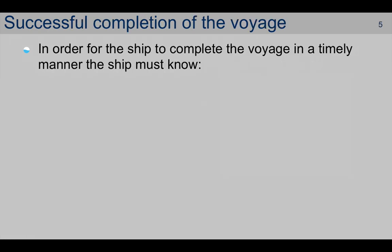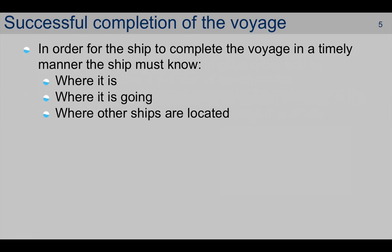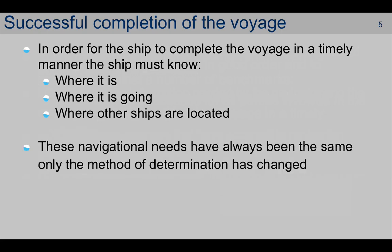In order for the ship to complete the voyage in a timely manner, the ship must know three things: where it is — i.e. position; where it is going — i.e. the course that it needs; and where other ships are located, which is, in essence, collision avoidance. These navigational needs have always been the same, regardless of the time in history.